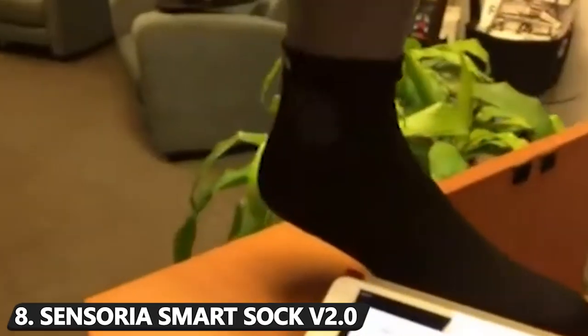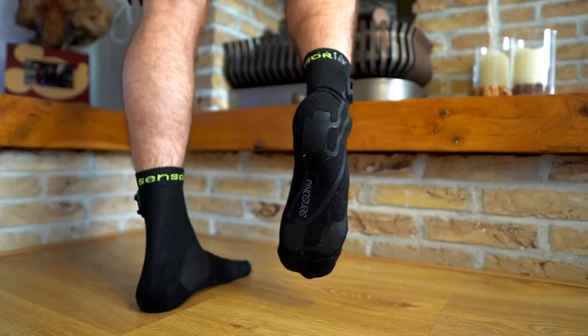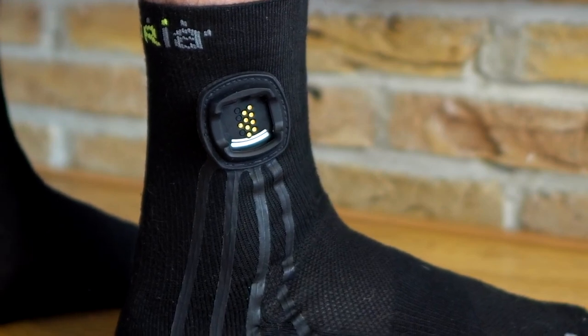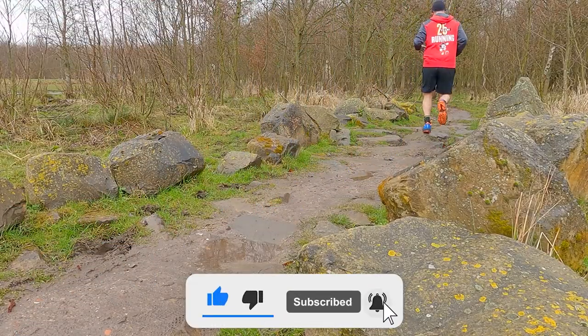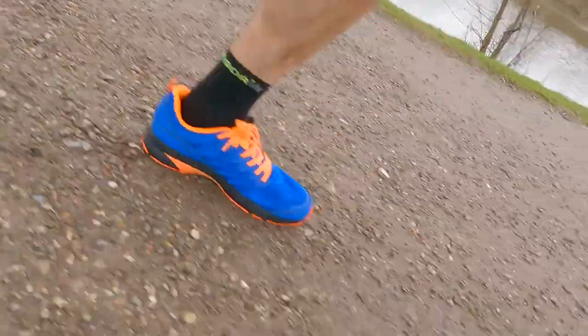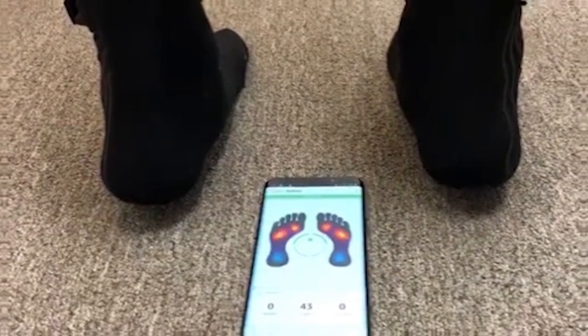Number 8: Sensoria Smart Sock V2.0. When we say they make a smarter version of everything nowadays, we meant everything from head to toe, with the latter being where you might find Sensoria's Smart Sock — the second version of the product the brand has released to date. This innovative accessory is made from a technical, workout-ready fabric. It's lined with a textile sensor which pairs with a smartphone app that tracks steps, speed, altitude, and even foot landing technique. If you're a track athlete looking to get every last detail of your performance, then this is a worthy purchase.